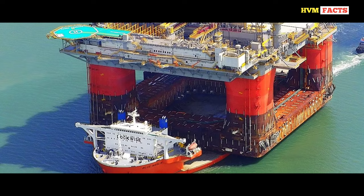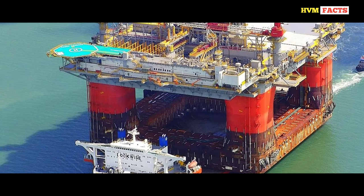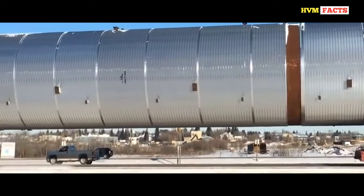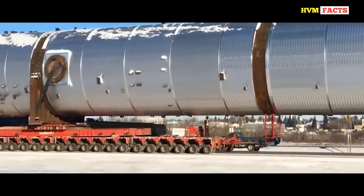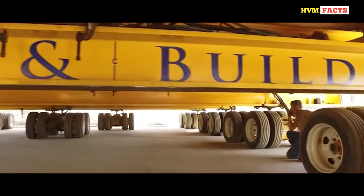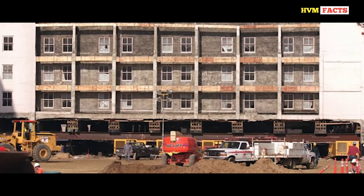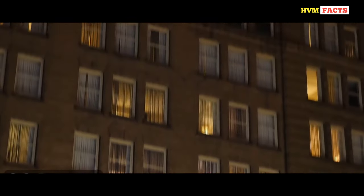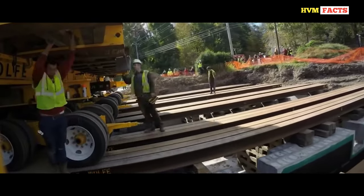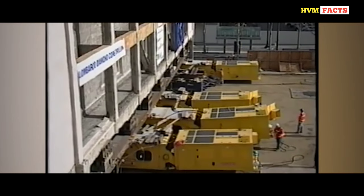Be it the transportation of NASA's spacecraft, or the need to carry the biggest oil rig from one place to another — there have been many transport operations in history which seemed impossible. But today you will see the transportation of a thing that is not transported every day. We are talking about a four-story hotel with 86 rooms, why it became imperative to transport this giant hotel, how this hotel with thousands of kilograms of weight was separated from its foundation, and how it was shifted from one place to another.